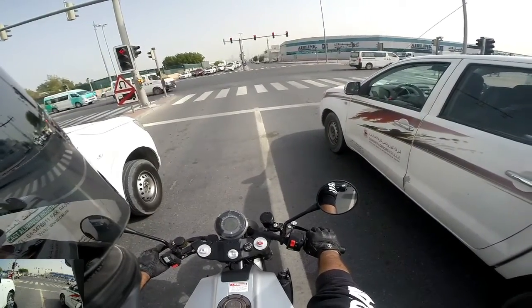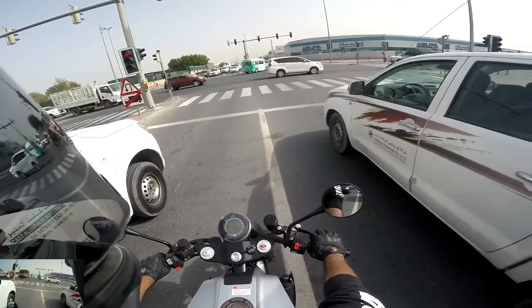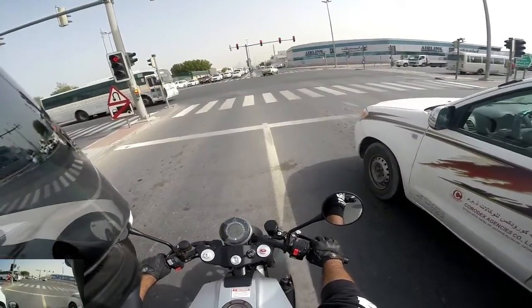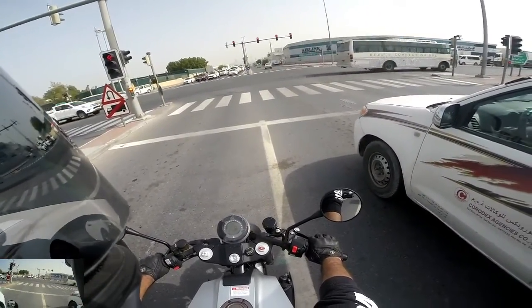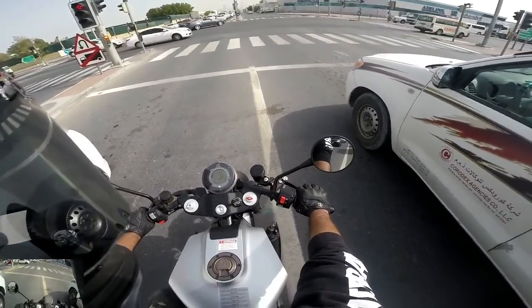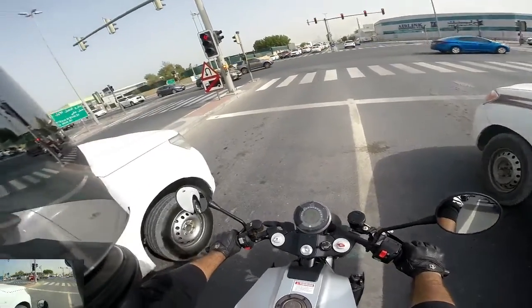The seating position is kind of weird in a way that the pegs are just slightly behind you when you are riding, because you lean kind of forward. It does have a kind of wide handlebar stance.